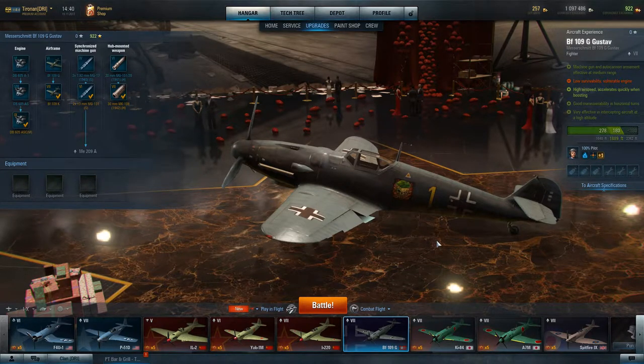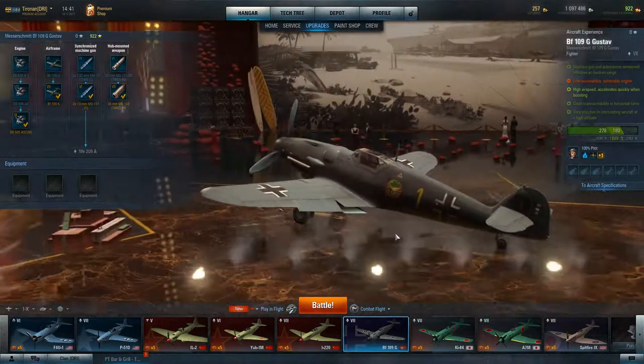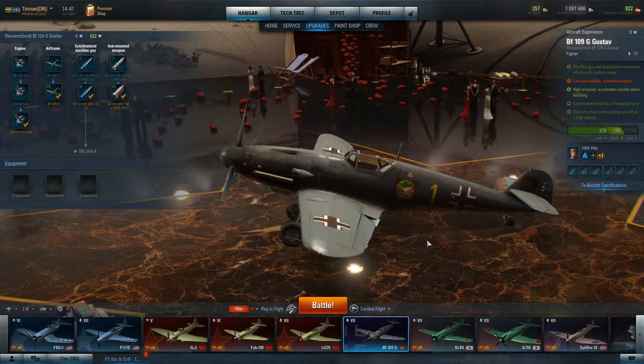Good afternoon, it's your friendly neighborhood Toronto. We have the BF-109G — this is an interesting aircraft in a lot of ways because it is the model of 109 that had the most changes, everything from tropicalized versions meant to fight in the desert to bomber versions that had a pair of 30 millimeters under the wings.